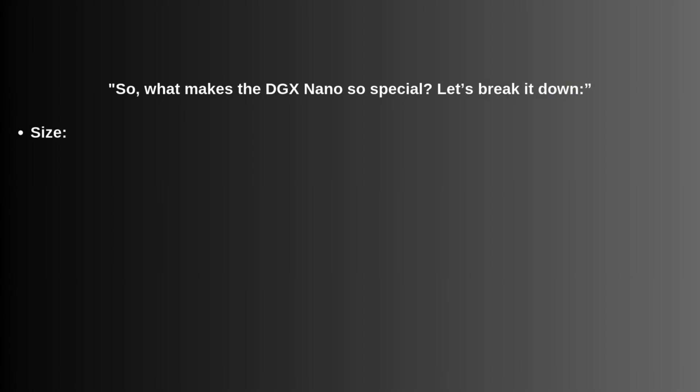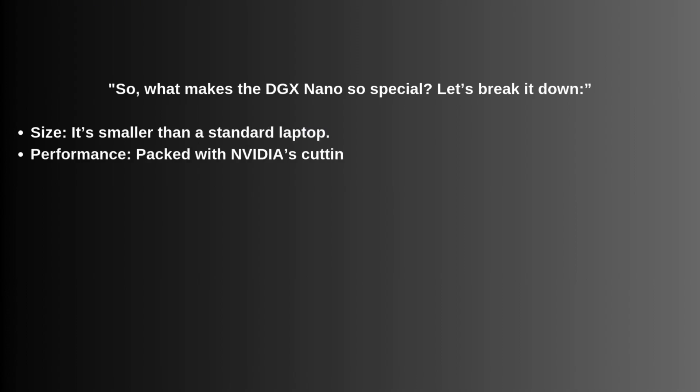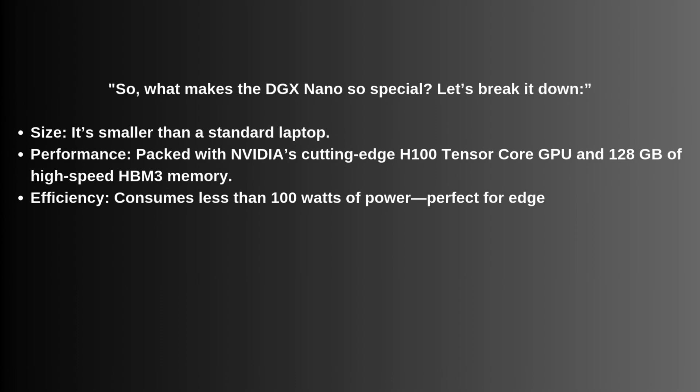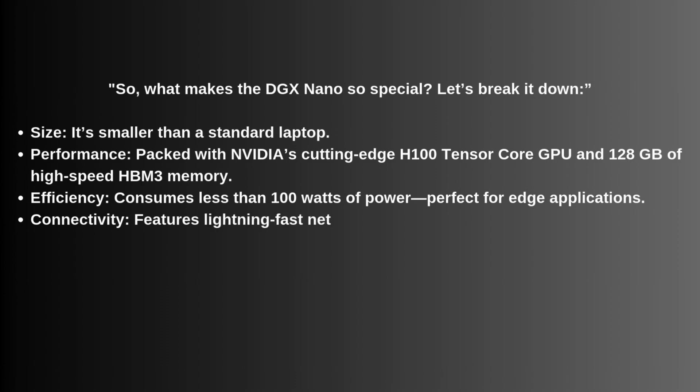So what makes the DGX NANO so special? Let's break it down. Size: smaller than a standard laptop. Performance: packed with NVIDIA's cutting-edge H100 Tensor Core GPU and 128 GB of high-speed HBM3 memory. Efficiency: consumes less than 100 watts of power, perfect for edge applications. Connectivity: features lightning-fast networking with support for 5G and Wi-Fi 7.